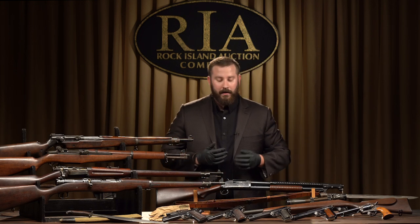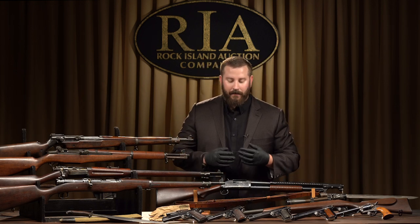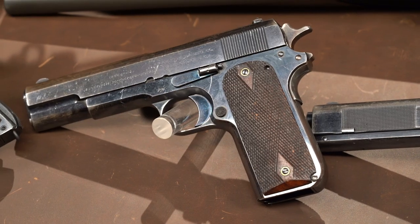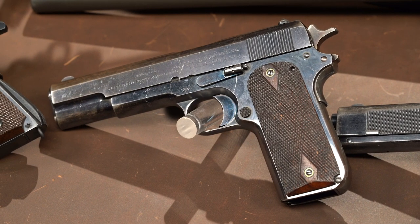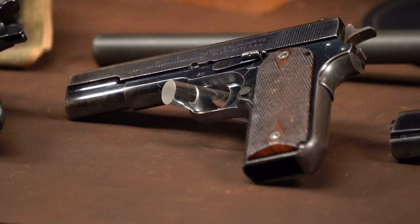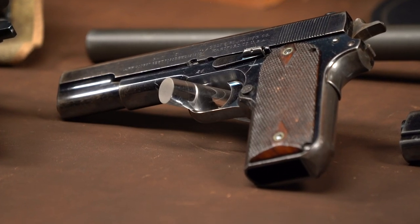If you study 1911s and the evolution of the semi-automatic pistol, how about a 1909 — one of 23. A true icon, a true legend, the holy grail: the 1909 45 ACP test pistol, one of only 23. These would eventually lead to Colt getting the contract for the 1911.